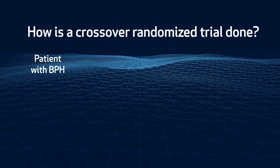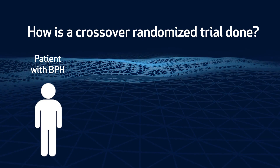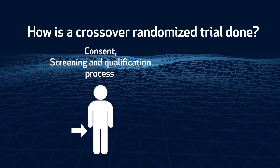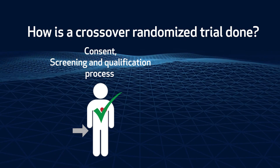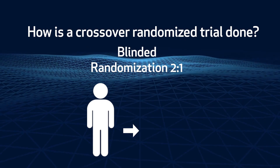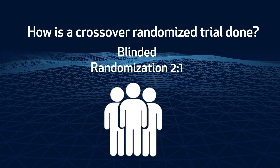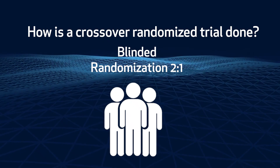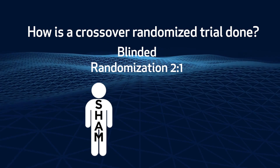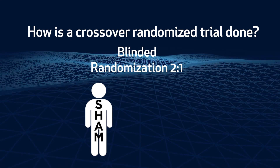I would like to share with you how a crossover randomized trial is done. If you are a patient with BPH and urinary symptoms, there is a process of consent, screening, and qualification. For men that qualify for the study, there is a step of blinded randomization two to one. For three men that qualify, one will go into the sham arm that doesn't receive immediate treatment, but rather the sham procedure with a plan for treatment later.